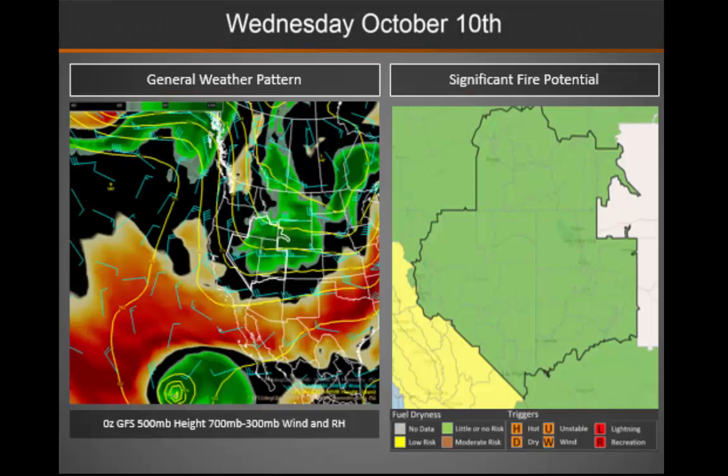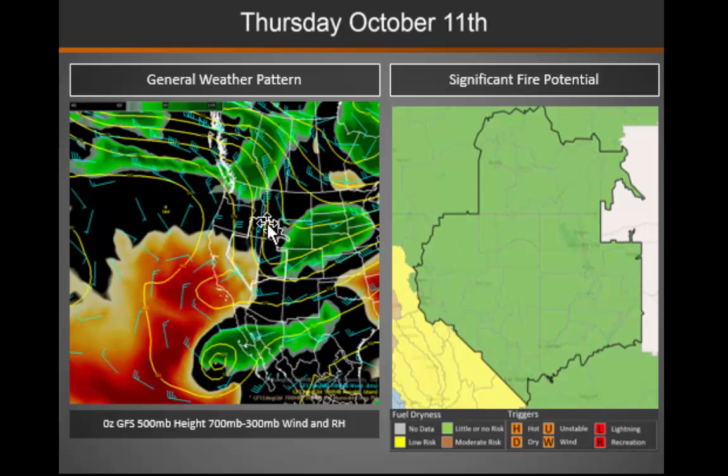As we move into the middle of the week, we will continue to see showers across the eastern and northern two-thirds of the region as that trough continues to move eastward, with again low fire potential. On Thursday, that trough finally pushes eastward, keeping those showers confined mainly to eastern Utah. However, we will see drier and breezy west to northwest winds behind this trough across much of the Great Basin, though fire potential will still remain low as fuels are still quite moist.